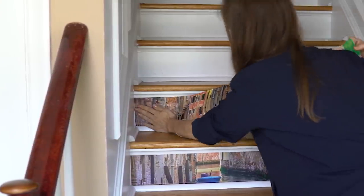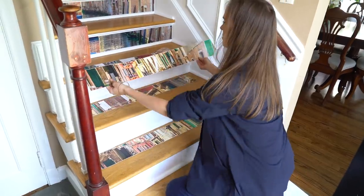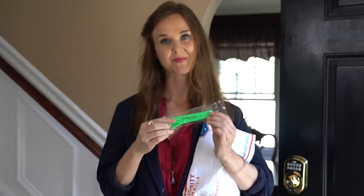The panels can be removed and reapplied or repositioned without making a sticky mess or losing their adhesive quality. If you order the correct size for your stairway, each panel will need only minor trimming to fit perfectly. We include a knife for your convenience.